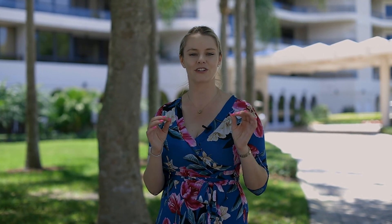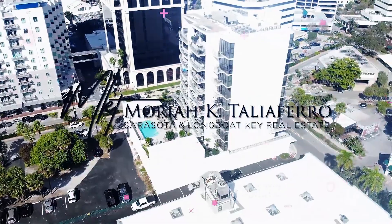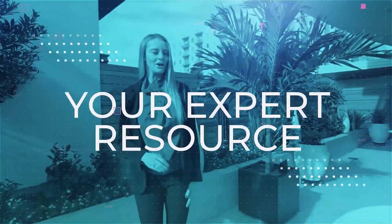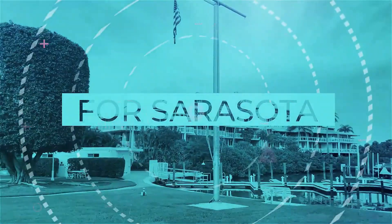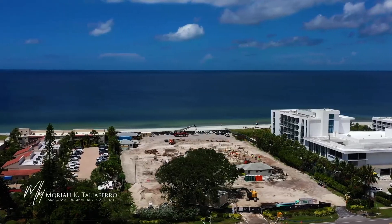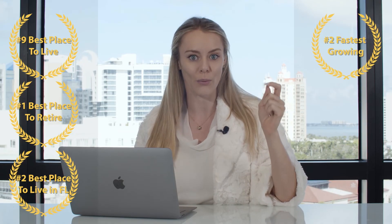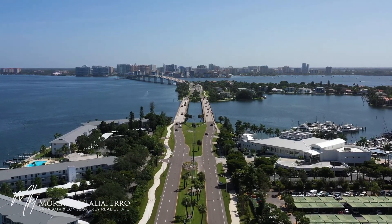We're about to get an exclusive look at one of the most unique and exceptional properties on Longbow Keys, so stay tuned. My name is Mariah Taliaferro. I'm a realtor with Premier Sotheby's, specializing in downtown Sarasota and the surrounding Keys. We're doing videos each and every week about what it's like to live in Sarasota, including building tours, market knowledge, and community overviews. So let's go take a look at this awesome property.